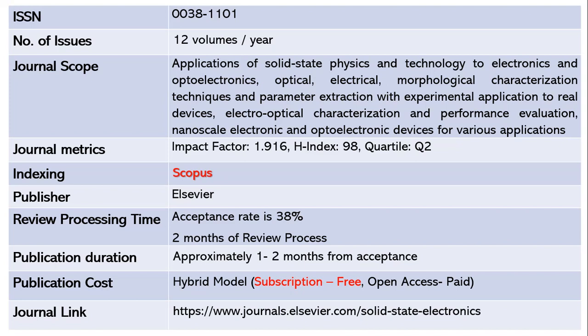This journal accepts around 38 percent of submissions, meaning out of 100 papers, 38 will be accepted. It takes a maximum of two months for the review process, and after acceptance, another one to two months to publish your article. This journal follows a hybrid model where subscription is free, but if you want open access, you need to pay article processing charges. The journal link is shared below.